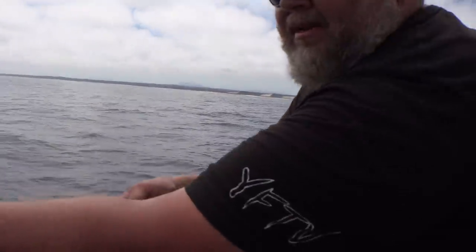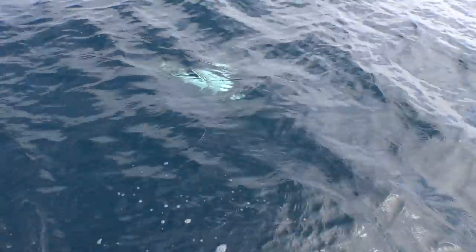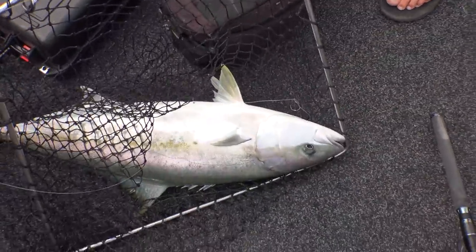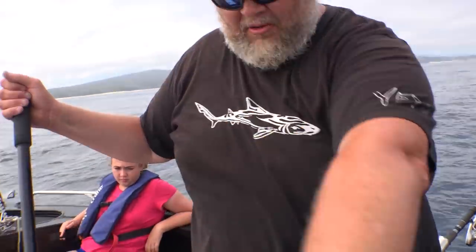Oh no — that was it. Makes you realise how big the other one was, isn't it? This one smoked me. Look at them, Finn. There we go buddy — that's a kingfish! Well done champ. High five. Good camera work.